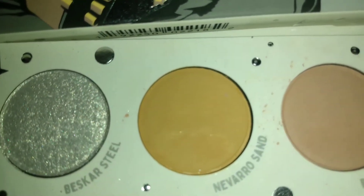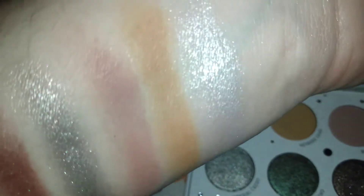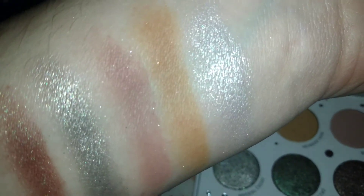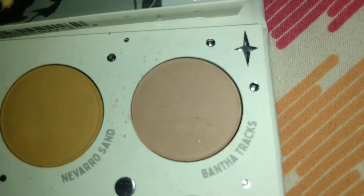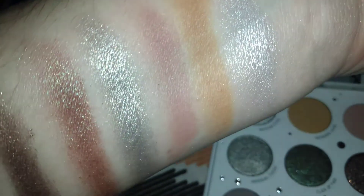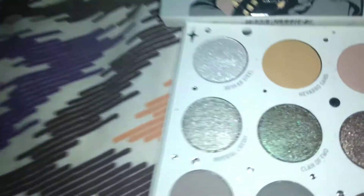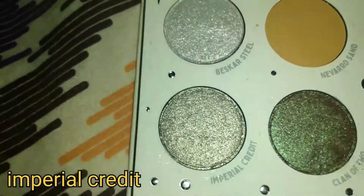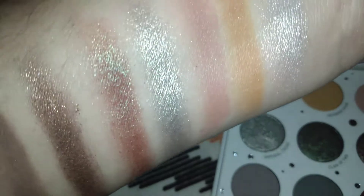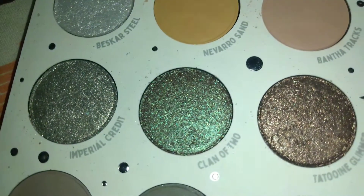Here is Navarro Sand — a matte mustard color. Normally I wouldn't gravitate to mustard, but look how pigmented it swatches. It's very on the mustard side, not too yellow, not too brown, a nice blend. I absolutely love it as a transition shade. Here's Bantha Trax — a matte cool nude, almost on the pinky side, a brownie cool pinky color. I adore that as a transition color and a nice light lid color. Here is Imperial Credit — a metallic nickel color. Look how glittery this one is; it's a little deeper than Best Car Steel with a nice reflex in there as well.